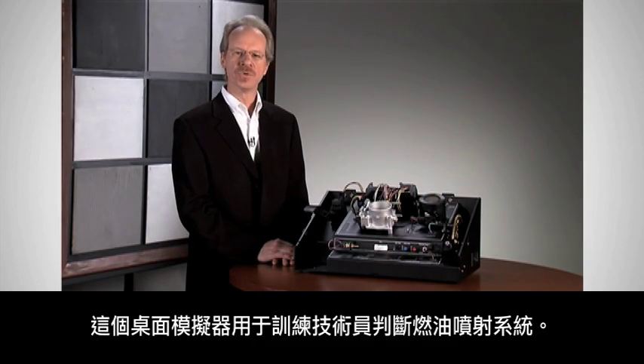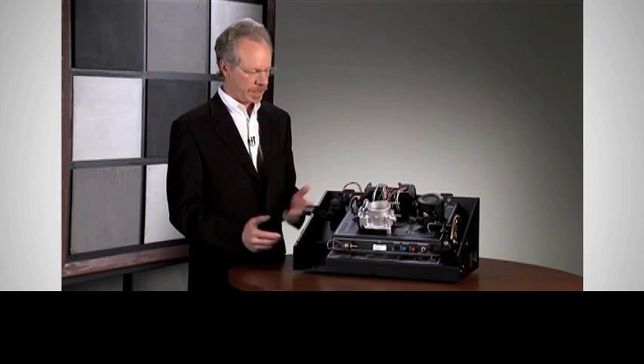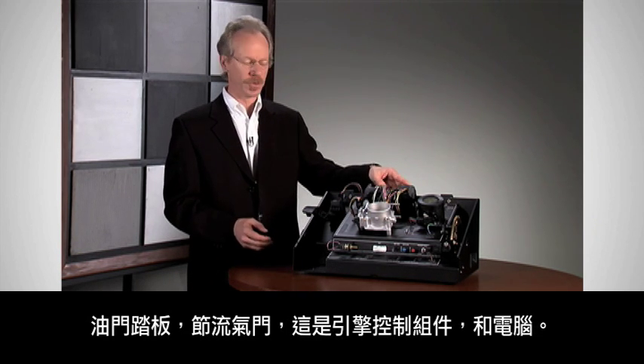This desktop simulator is used to train technicians how to diagnose fuel injection systems. It has the components we've talked about: the accelerator pedal, the throttle, and this is the engine control module — the computer.